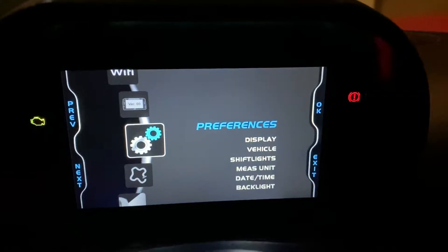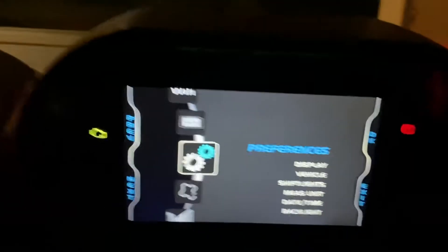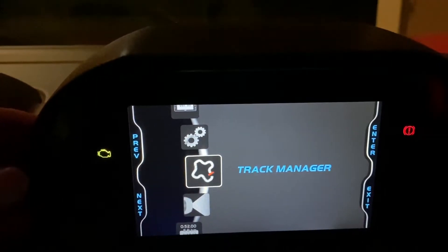We are first going to take a look at the track manager. The track manager is located within the settings.